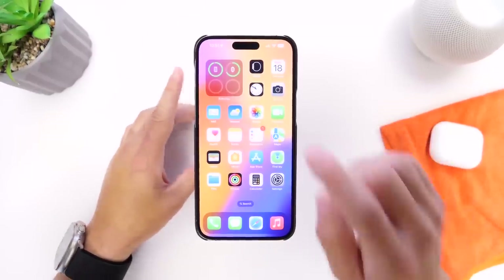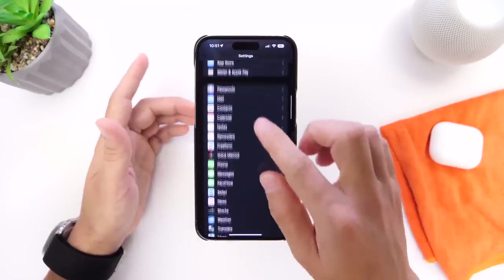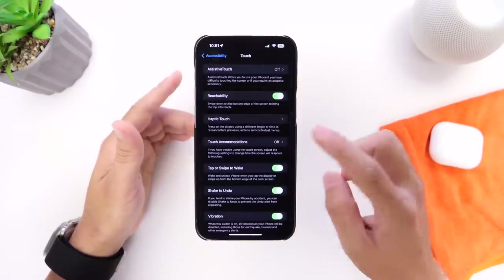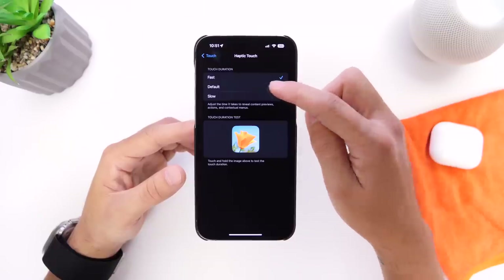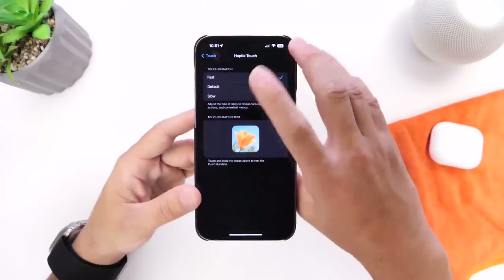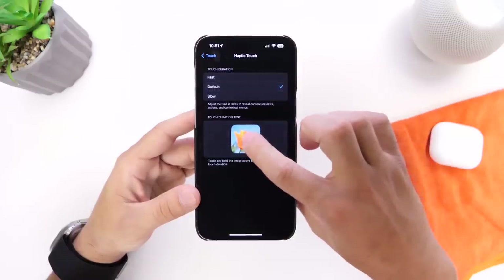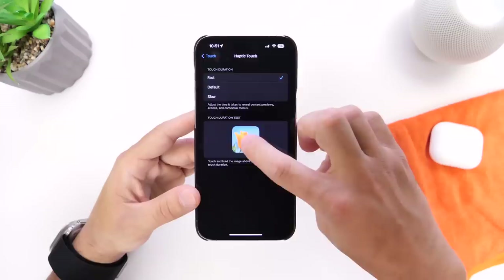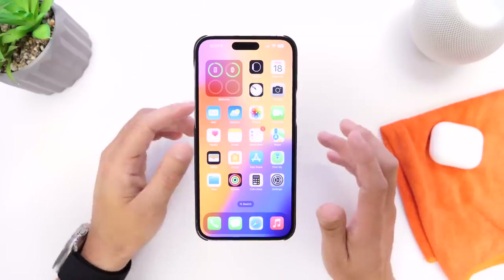If you want to make your iPhone feel slightly faster with long presses, you can do that in Settings under Accessibility, then Touch, and then Haptic Touch. In iOS 17, there is now a Fast option that is faster than before — you have slow, medium, and fast. Selecting Fast makes your device feel a lot snappier, and it's something I think you should definitely look into after updating to iOS 17.